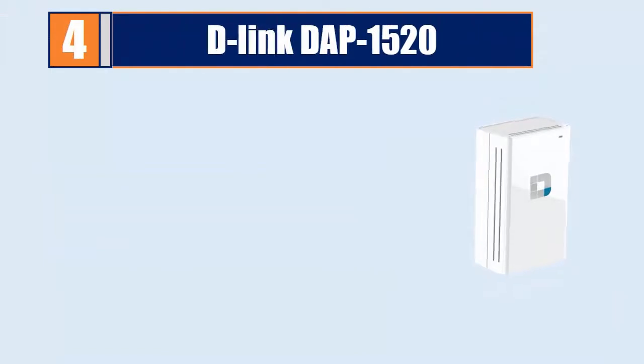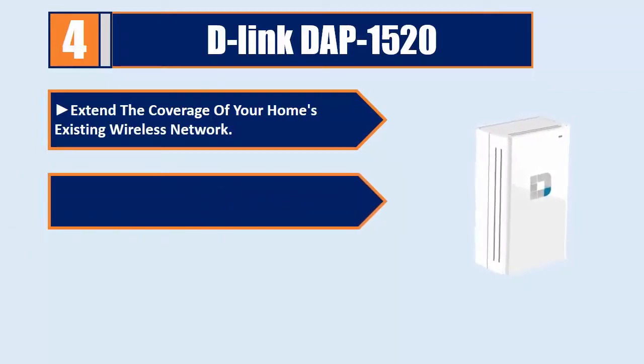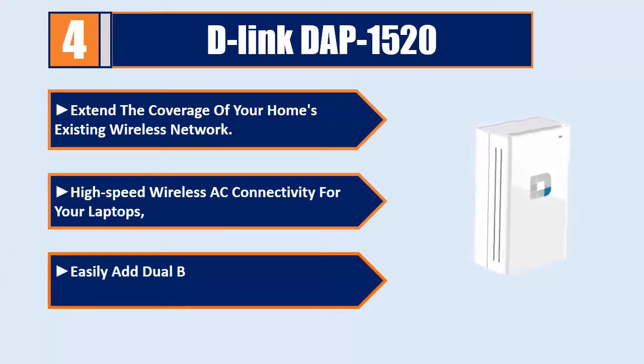Number 4: D-Link DAP-1520. This extender extends the coverage of your home's existing wireless network, providing high-speed wireless AC connectivity for your laptops, and easily adds dual band coverage to your existing single band router.